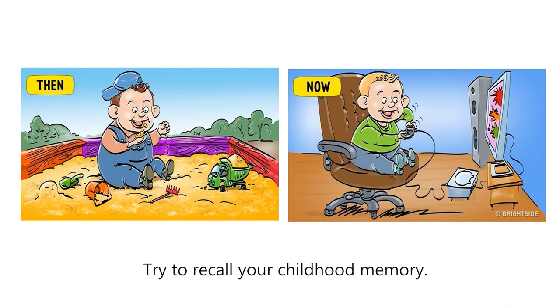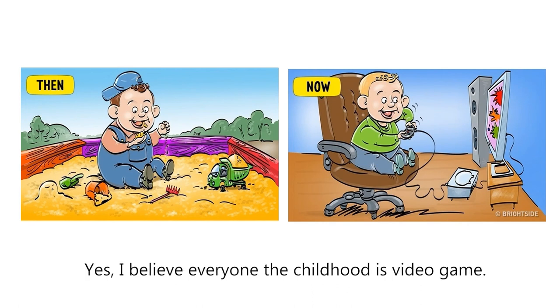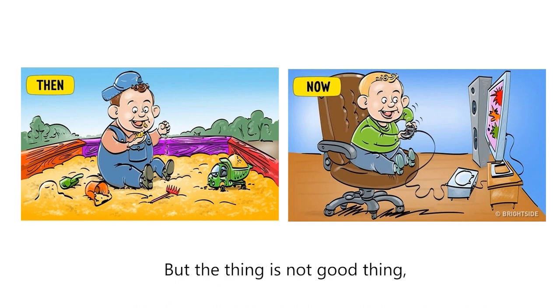Try to recall your childhood memory. I believe everyone's childhood memory is video games. But that is not a good thing. If you are 1 year old, video games not only hurt your eyes, but also stunt brain development.